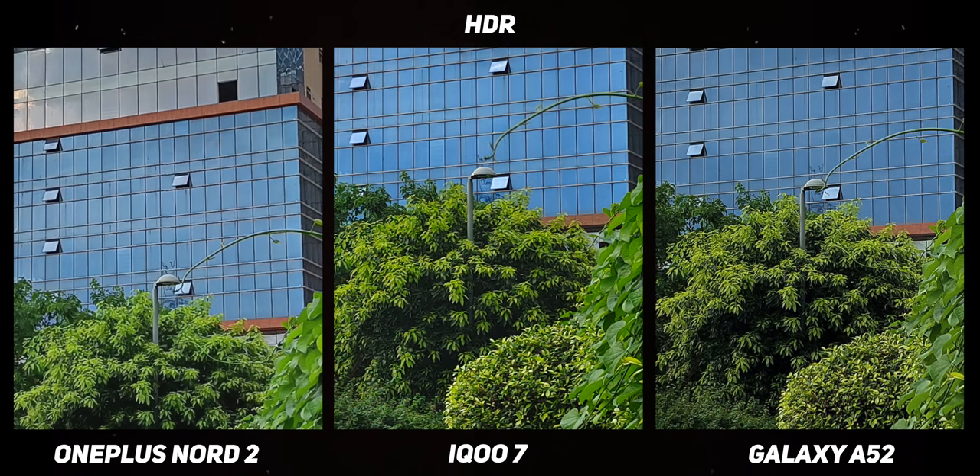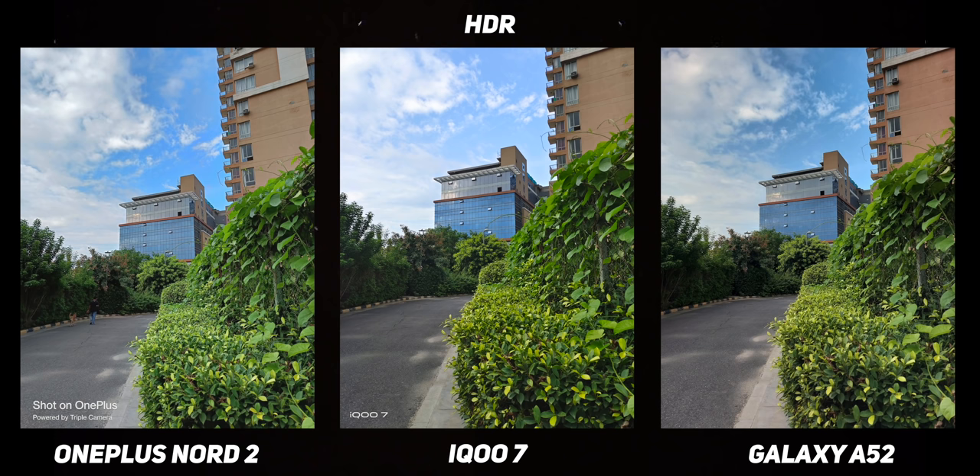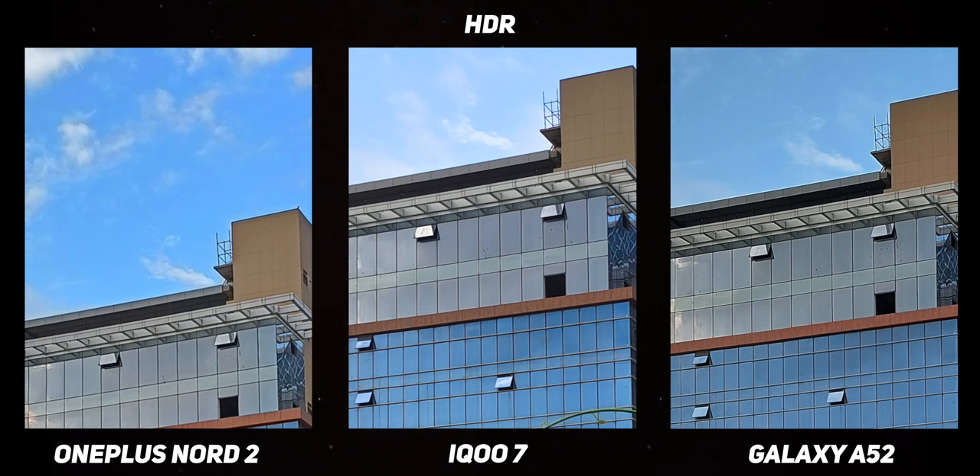This is where the iQoo 7 and the Galaxy A52 do a far better job. You can also see the horrendous rendition of the blue sky by the Nord 2 — I had highlighted the same problem in my review of the phone. Whenever software processing is involved for HDR, the Nord 2's algorithm tends to buckle under pressure.